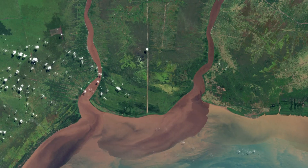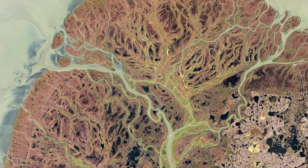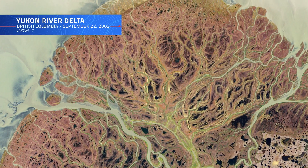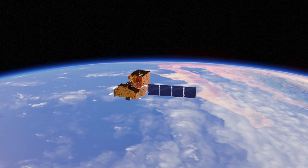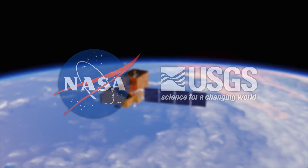After USGS engineers powered down its batteries for good in 2025, we bid Landsat 7 a fond farewell. Thank you for over two decades of unprecedented vision — forever reshaping how we see and protect our home planet.